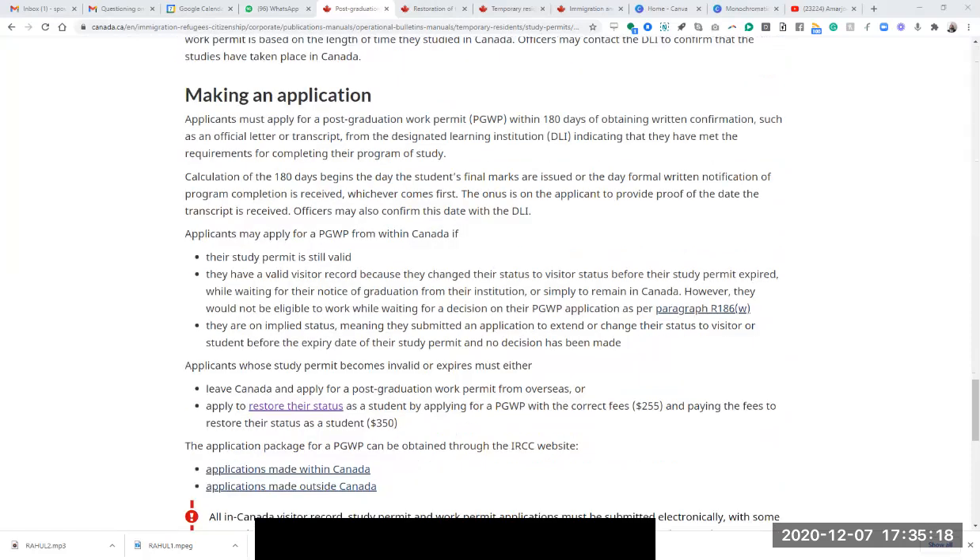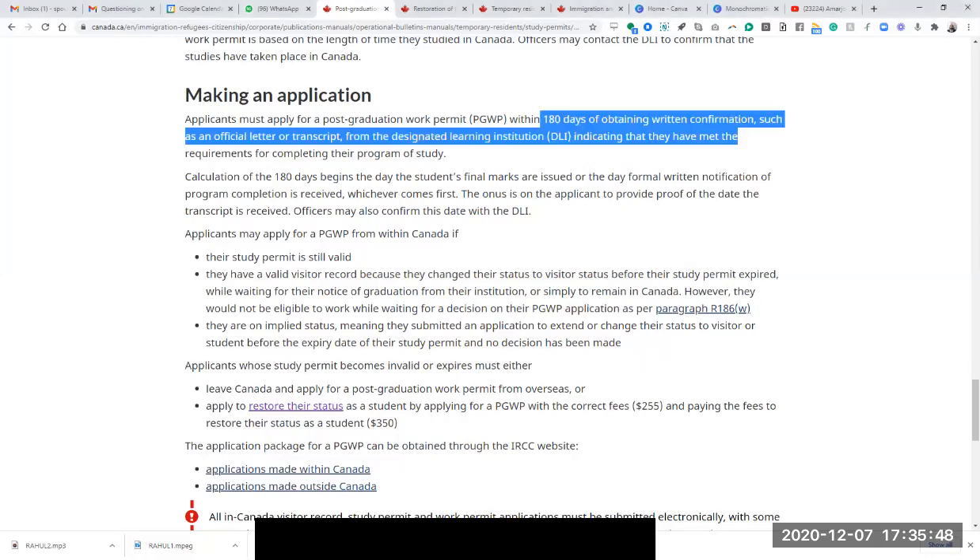So you were looking to get a three-year work permit and then work and then apply for PR eventually. Many people know that students get to apply for a post-graduation work permit within six months of getting written confirmation from the college that they have met the requirements. So you could have applied until November 15, 2019, but that did not happen.